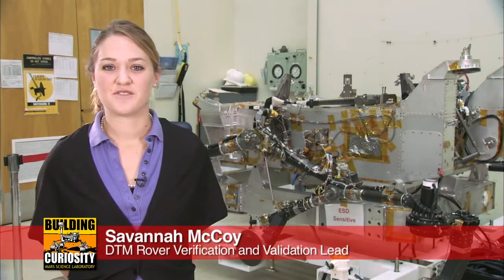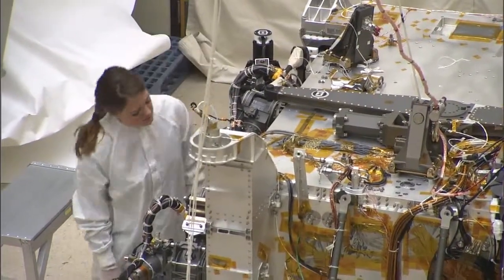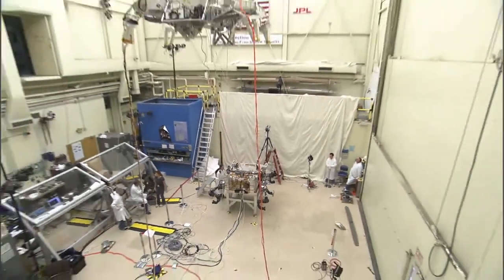Hi, I'm Savannah McCoy, and I'm the Rover Verification and Validation Lead. My job is to run system-level tests on the rover's structure to ensure it's capable of the requirements we have for MARS.